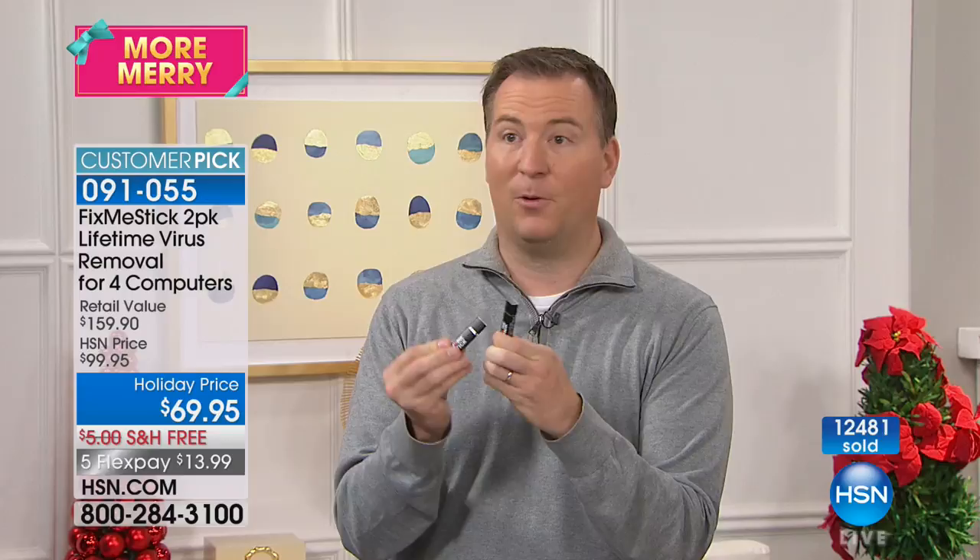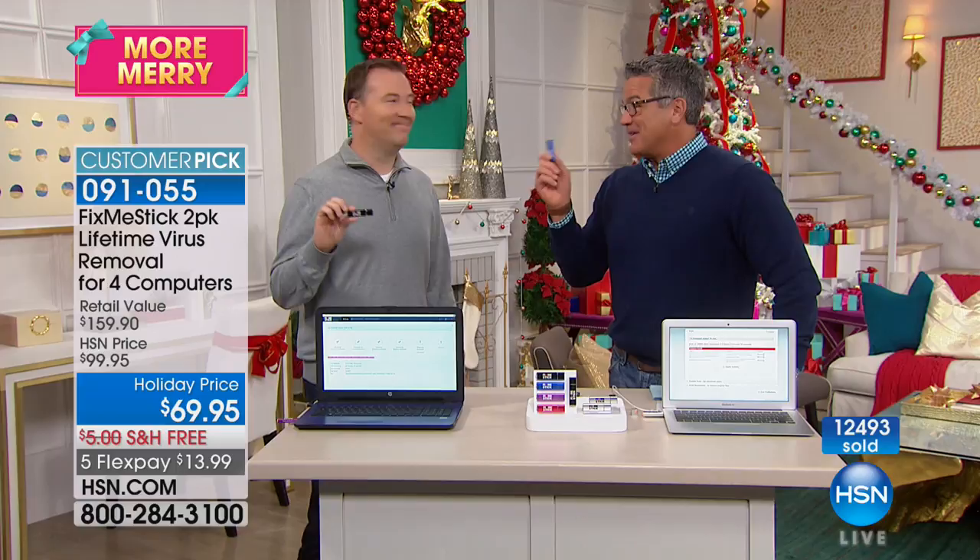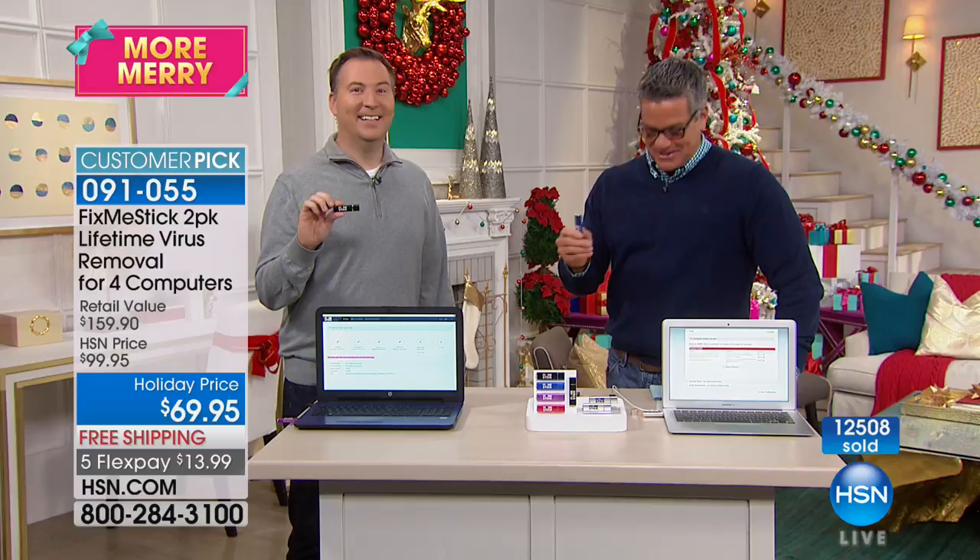It's a great stocking stuffer right there. People will look at this little thing and be like, what the heck is that? You tell them to try it, put it on their computer, and you'll be their best friend. Put this in a stocking — it'll be great. And if your kids have computers, Lord knows where they're going and you want to protect their computers as well.